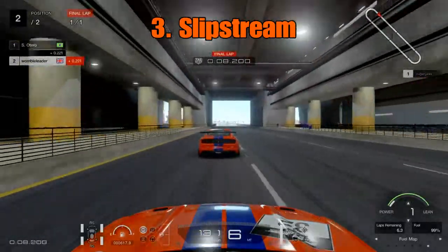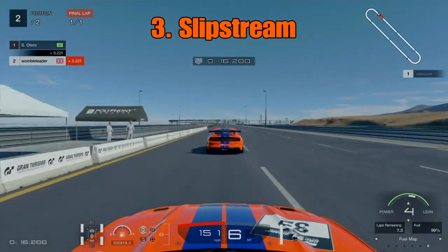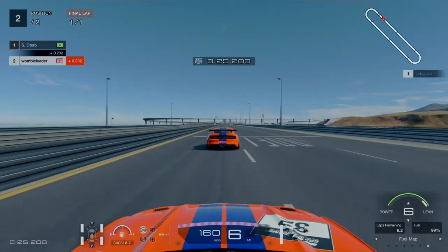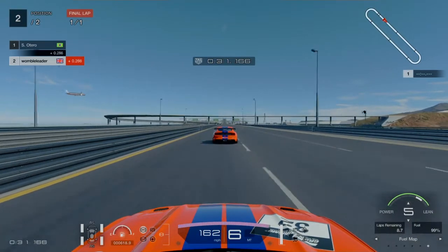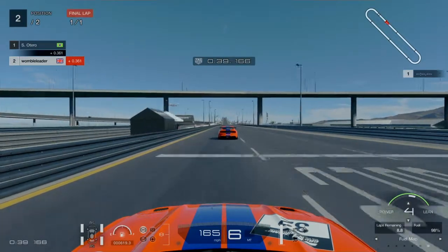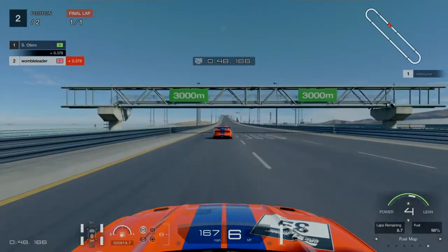Moving on to the third way to save fuel and that is slipstream, which works in conjunction with the first two techniques. If you are in the slipstream you can do some short shifting and use the slipstream to keep your acceleration up. Once you are firmly in that slipstream and getting towards maximum speed, you can move that fuel map up - we are at 6 here and keeping up with the car in front which is running identical power on fuel map 1 at maximum revs. We are able to put the car into fuel map 4, 5 and 6 and keep up just through using the slipstream.